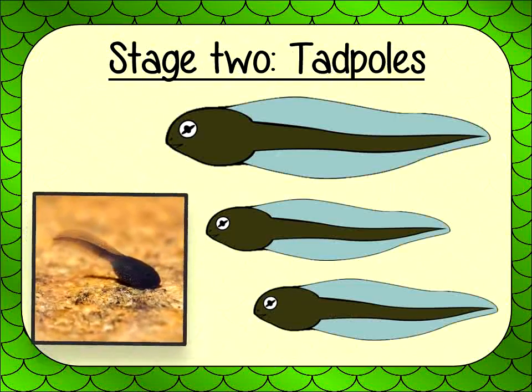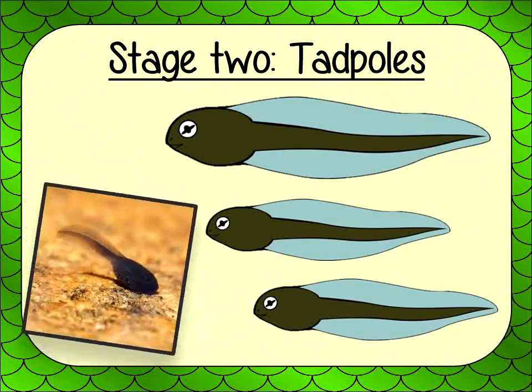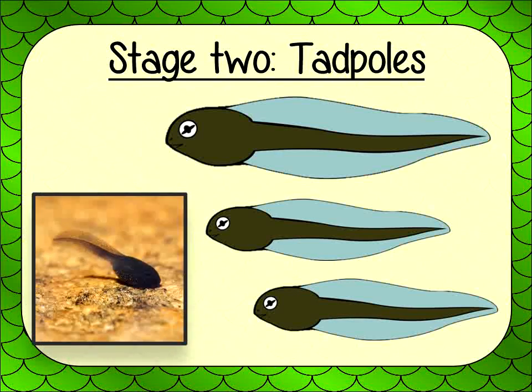Stage 2: Tadpoles. When the Frogspawn is ready, the tadpoles hatch from the eggs and swim out into the water to start their life.